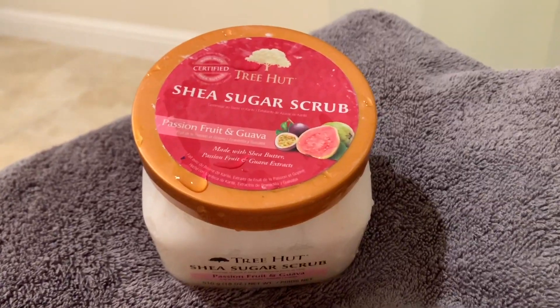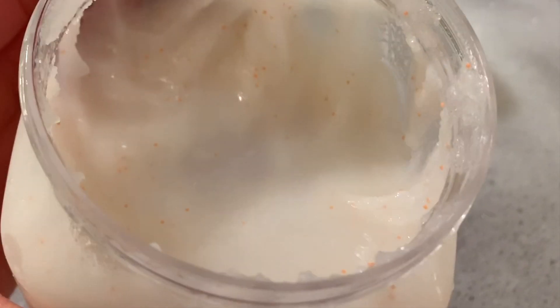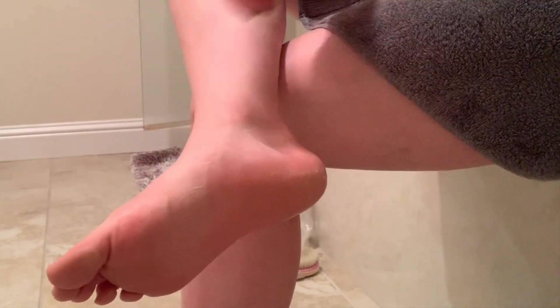Now it's time for the rest of my body to get some love. I'm going to do a quick sugar scrub — this one is by Tree Hut and I really like it; it smells amazing. I'm just going to exfoliate the rest of my body, and after I'm done I'll rinse out my hair and the scrub off my body.